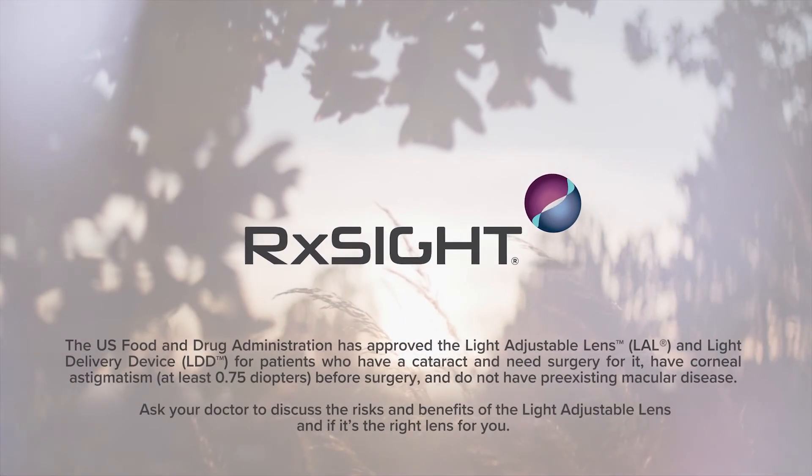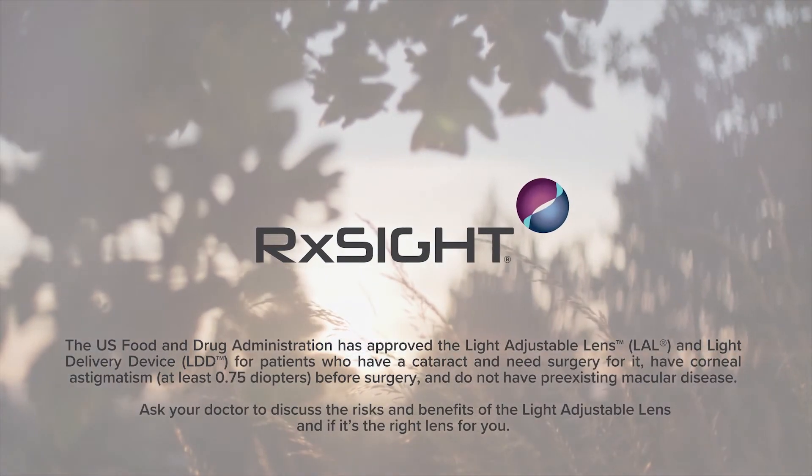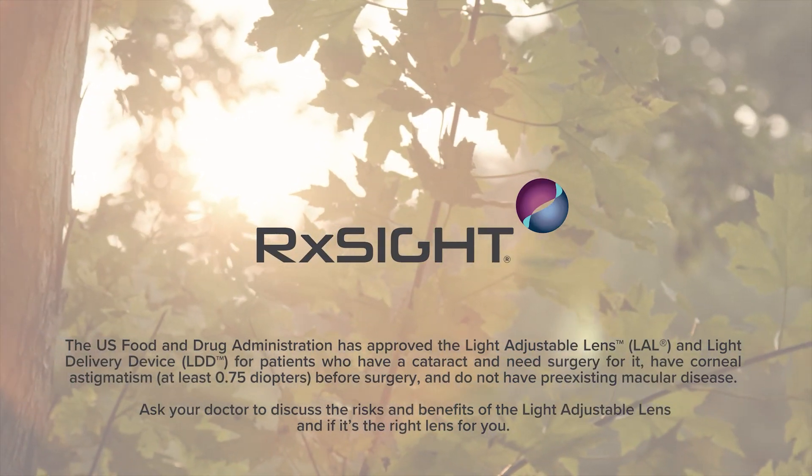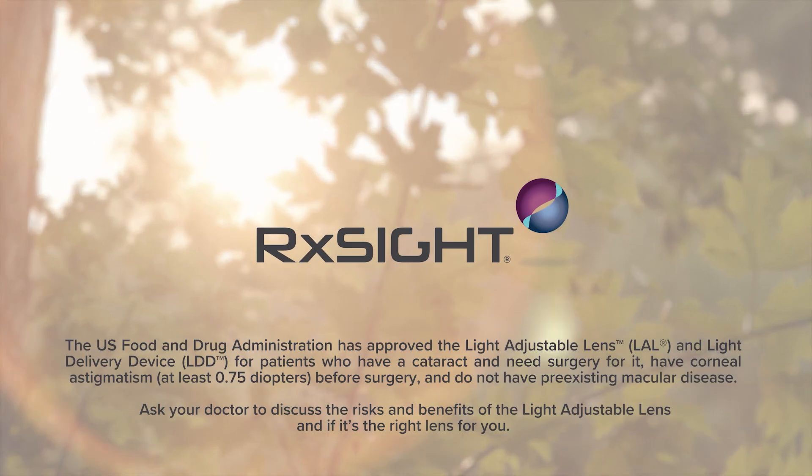The US Food and Drug Administration has approved the RxSight technology for patients with pre-existing astigmatism of greater than or equal to 0.75 diopters undergoing cataract surgery.